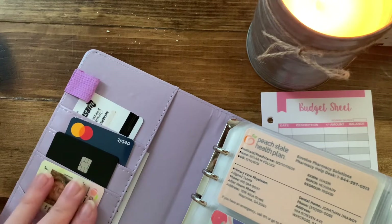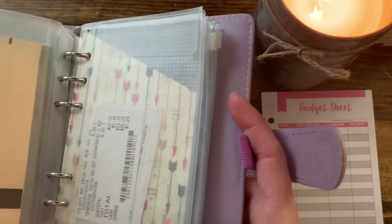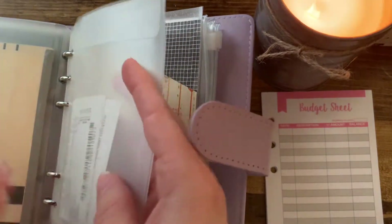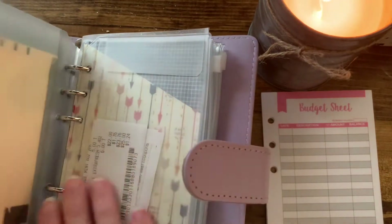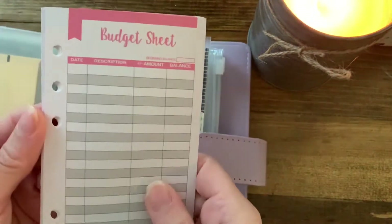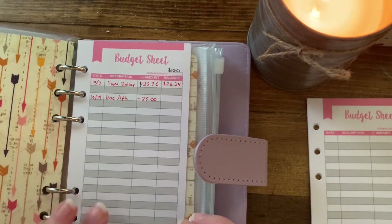It's got a place to put your cards and extra spots, and it came with different kinds of envelopes — there are top envelopes that you can put things in from the top, so I just stuck receipts in these. It also came with these budget sheets, which I thought were really cute. I've had this for about a week and a half now.